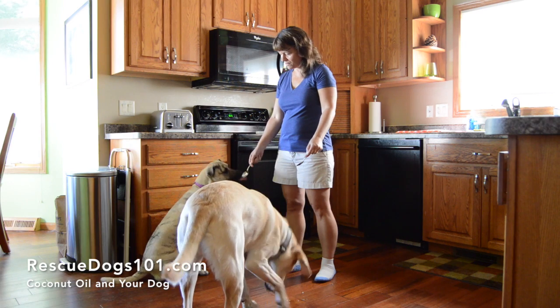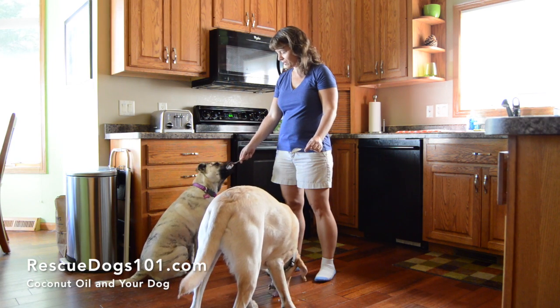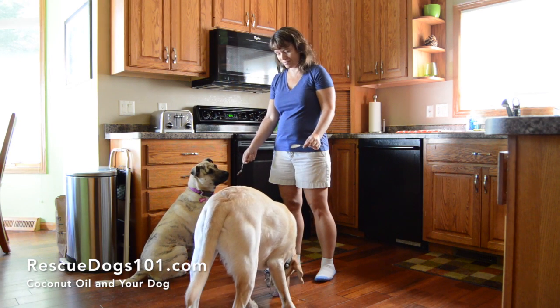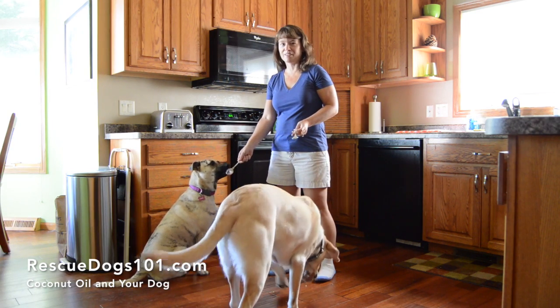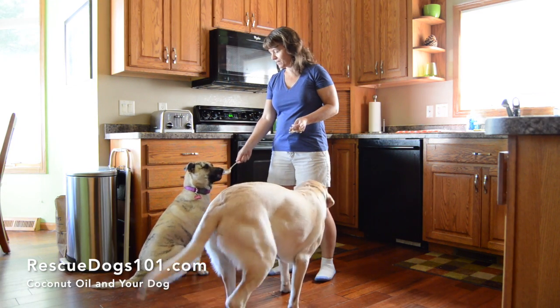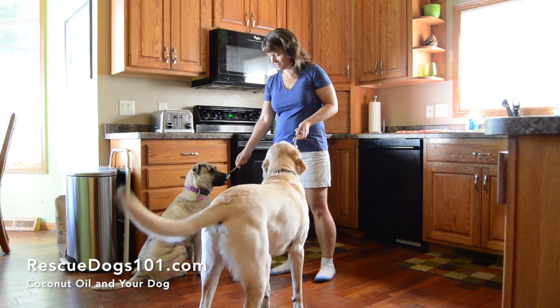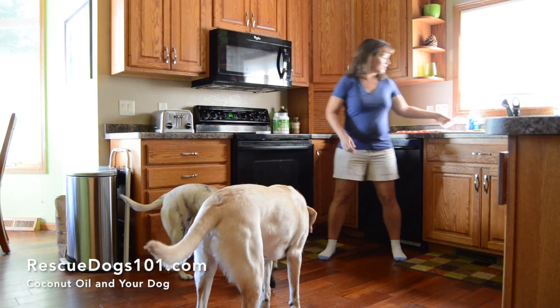Is that good, Ginger? Ginger finishes hers very quickly — you can tell she's just trying to get every last drop off the spoon. She wants Bear's too, so I'll let her lick his off since Bear got it on the floor. That's it, all gone. Good puppies.